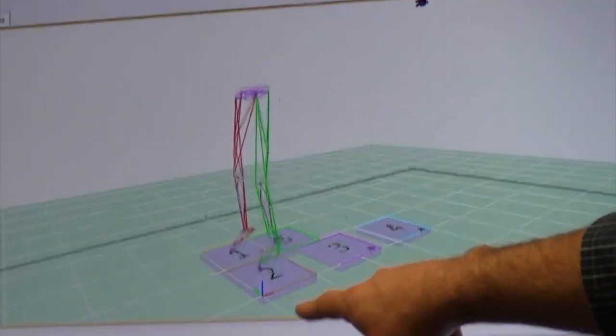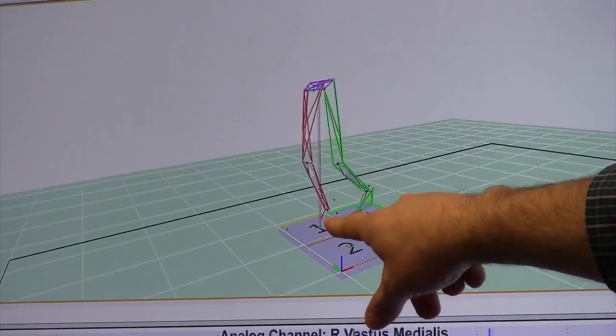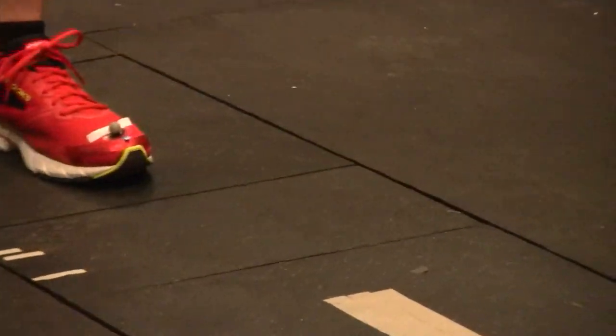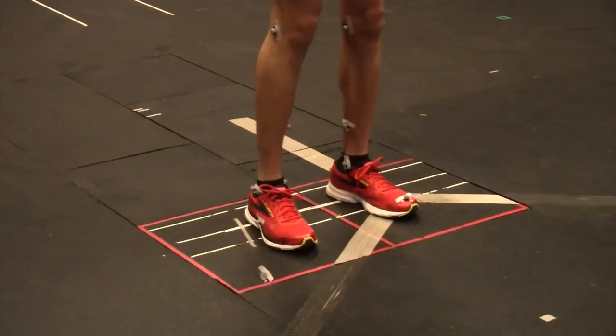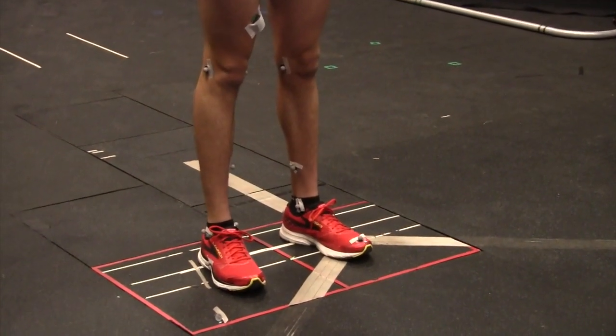The last key piece of information we use involves ground reaction force. As Chris jumps up and down, you can see the red force vectors appearing. We have five plates in the ground that measure the ground reaction force he applies. If we combine all of this information — motion, muscle activity, and forces — we get a really detailed picture of exactly how somebody is moving, what the muscles are doing, and what forces are being applied to their body.